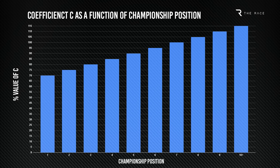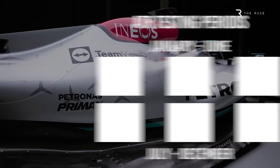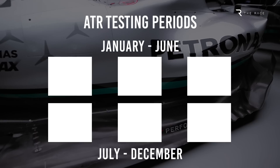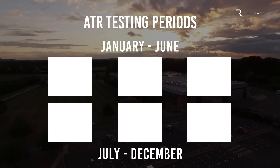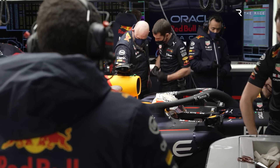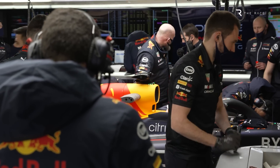The only team that gets the exact allocations in the tables is the team finishing 7th. The rest have to multiply the figure by C, the percentage coefficient, with the best-placed team getting only 70% of the allowance and the 10th-placed team 115%. There are three ATR periods in the first six months of the year and three in the second, each lasting around eight weeks, covering the 52-week year accounting for the mandatory August shutdown.